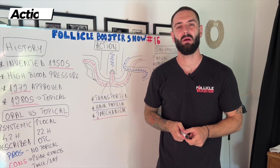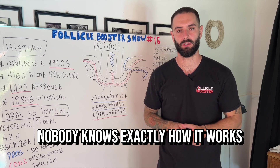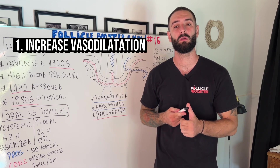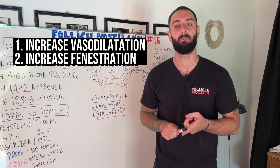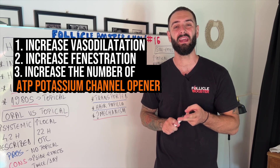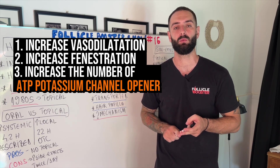The interesting part about the mechanism of action of minoxidil is that nobody knows exactly how it works. There are three main possibilities: one, increased vasodilation, meaning more blood can be pushed to those tiny capillaries; two, increased fenestration of these capillaries, meaning more pathways to the hair follicle; three, increased number of ATP potassium channel openers around the follicle, so more and more blood can be pushed that way.